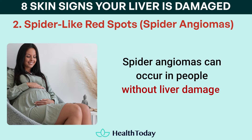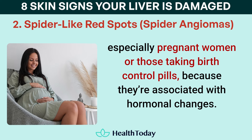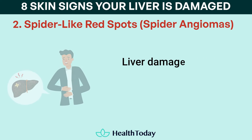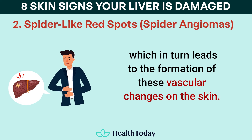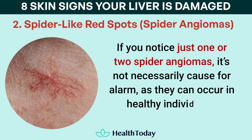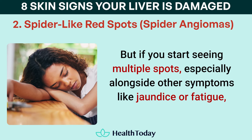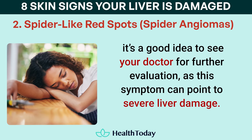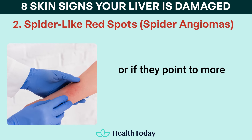Spider angiomas can occur in people without liver damage, especially pregnant women or those taking birth control pills, because they're associated with hormonal changes. However, they are more frequently seen in people with liver disease, particularly cirrhosis. Liver damage affects the body's ability to regulate estrogen, which in turn leads to the formation of these vascular changes on the skin. If you notice just one or two spider angiomas, it's not necessarily cause for alarm, as they can occur in healthy individuals. But if you start seeing multiple spots, especially alongside other symptoms like jaundice or fatigue, it's a good idea to see your doctor for further evaluation, as this symptom can point to severe liver damage.